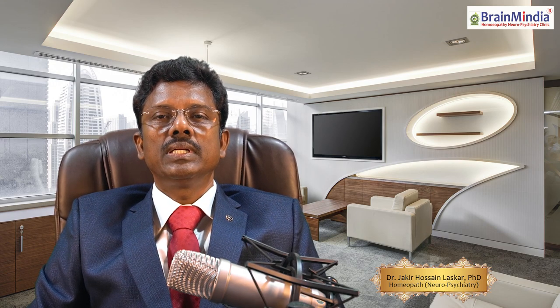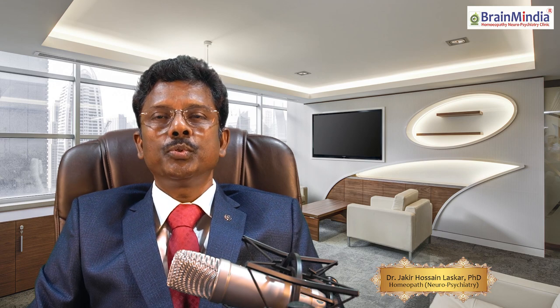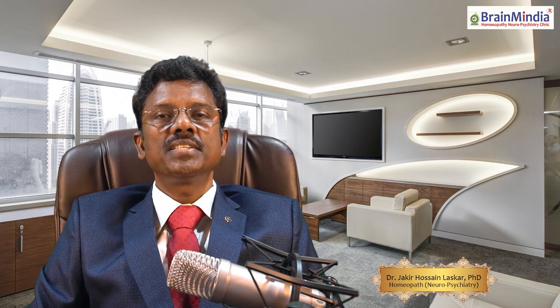Welcome to Brahma India Homeopathy Neuropsychiatric Clinic. Today I will discuss lumbar spinal stenosis, commonly known as LSS. I will try to make you understand that homeopathic medicines can well manage this disease.